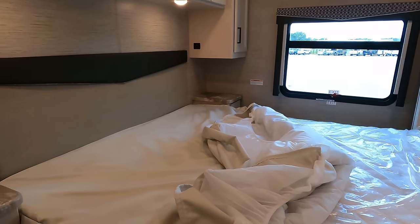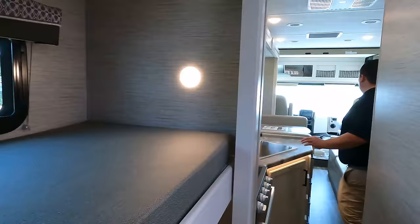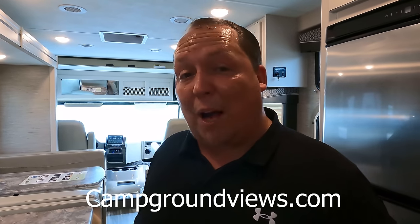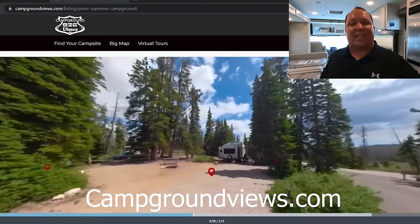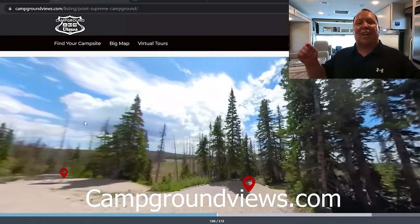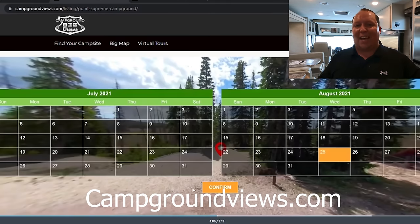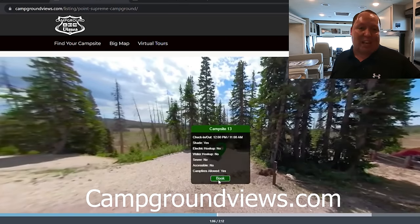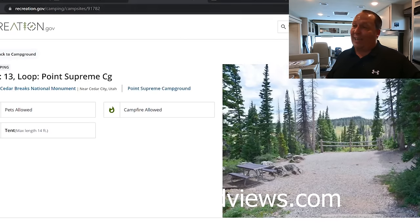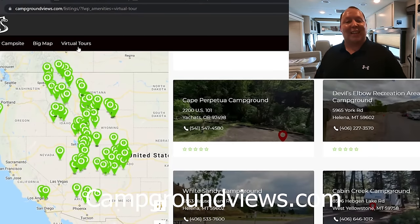The master bedroom looks usable even with the slide in. While the slideout comes out, a quick word from our sponsor: campgroundviews.com, which offers 360-degree digital tours of campgrounds. They're adding all recreation.gov properties including state and national parks, letting you tour sites, set dates, check availability, and book your campsite — all through the website.